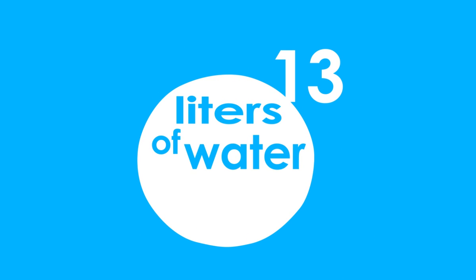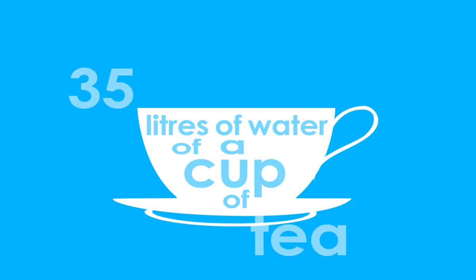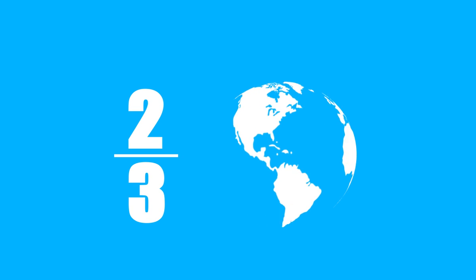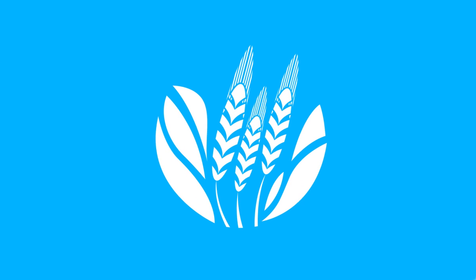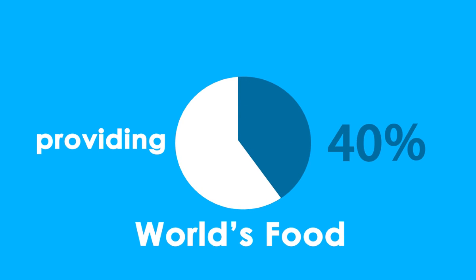It takes 13 liters of water to grow a tomato, 35 liters of water to make a cup of tea, and 200 liters of water per glass of milk. Within 12 years, over two-thirds of the world is expected to experience shortages of water. Irrigated agriculture stands as the solution to the crisis, providing over 40% of the world's food.